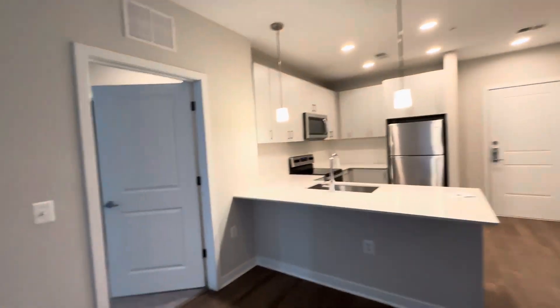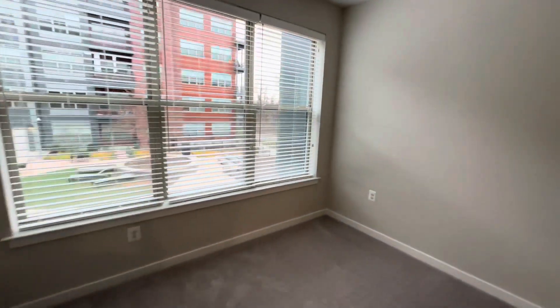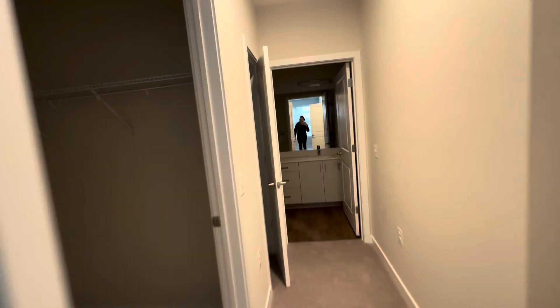This is the living room space. And then let's go into the master bedroom. This is the space here.